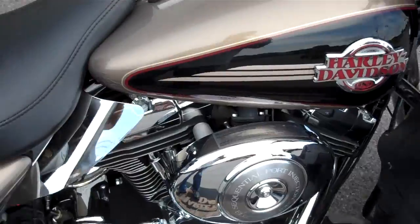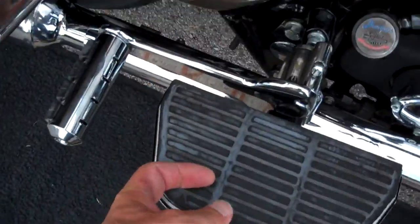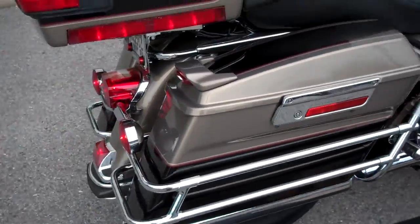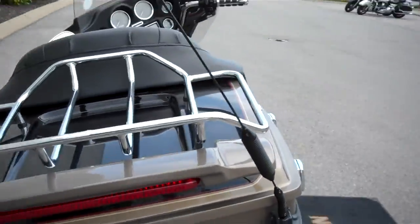Highway pegs, open up the air box, heat shield, chrome on the back of the board, karaoke extensions for the passenger. True dual exhaust with what look like Screaming Eagle pipes, LEDs on top of the saddle bags, the tour pack, and added a luggage rack.